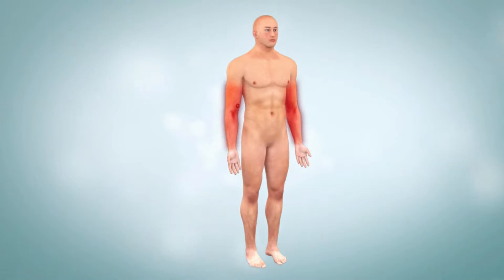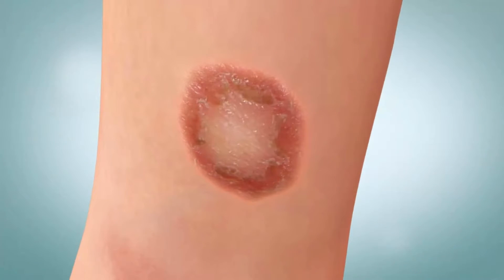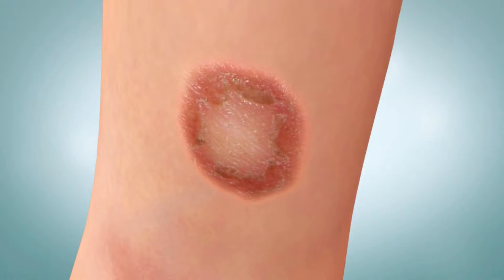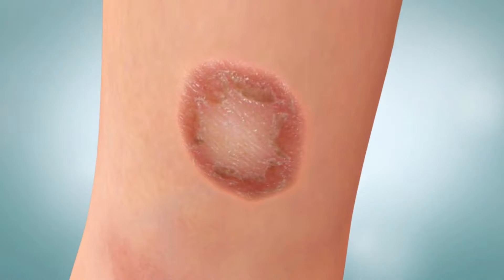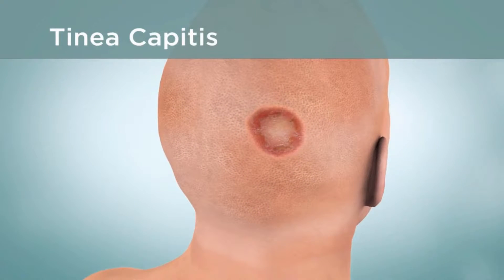If you get ringworm on your scalp, arms, legs, face, or torso, you will see ring-shaped red scaly patches. Depending on the location, ringworm is classified accordingly. The ringworm of the body is called tinea corporis. Symptoms may include a red circular lesion with raised edges; the center of the lesion becomes less red as the lesion gets larger, and the area may itch.